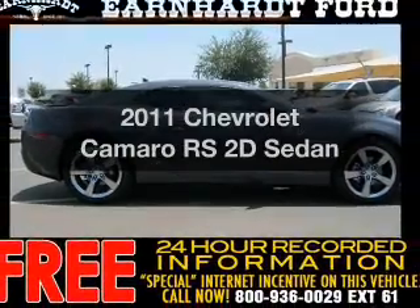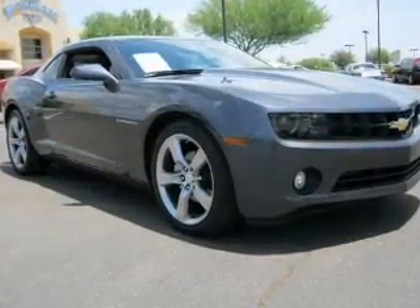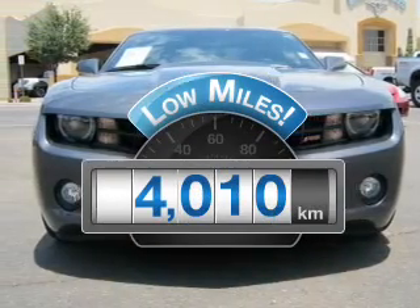Imagine yourself in this 2011 Chevrolet Camaro. If you're looking for a first-rate auto, this one could be yours today. With low miles, this automobile will take you far and get you where you want to go.